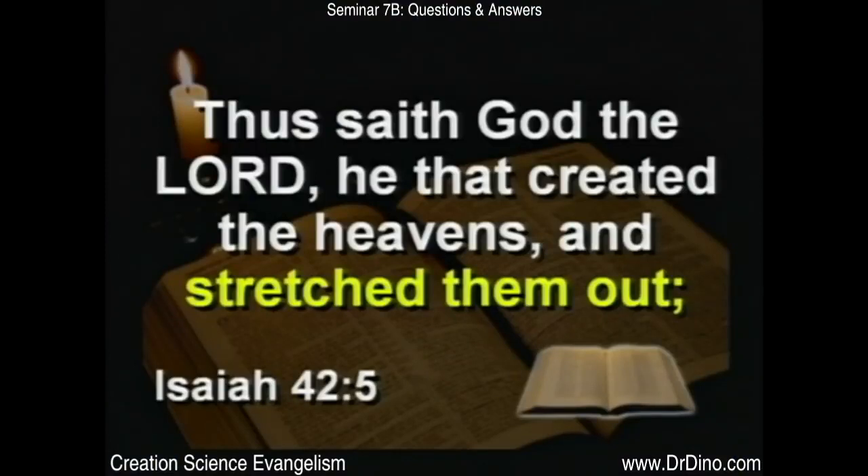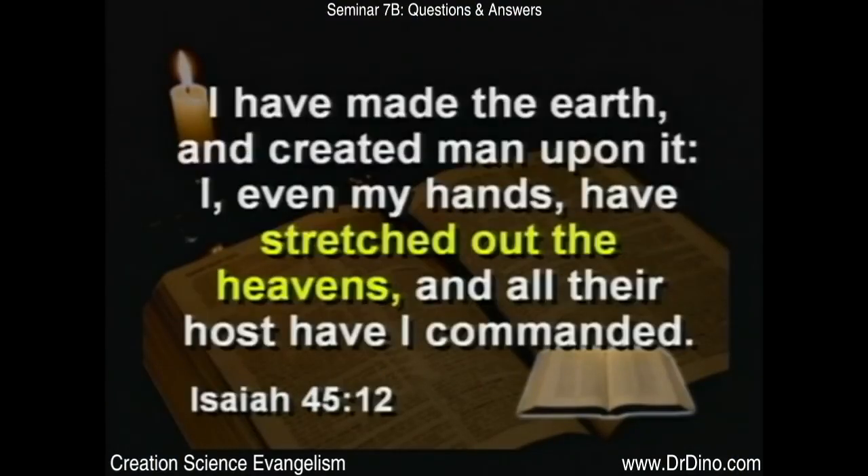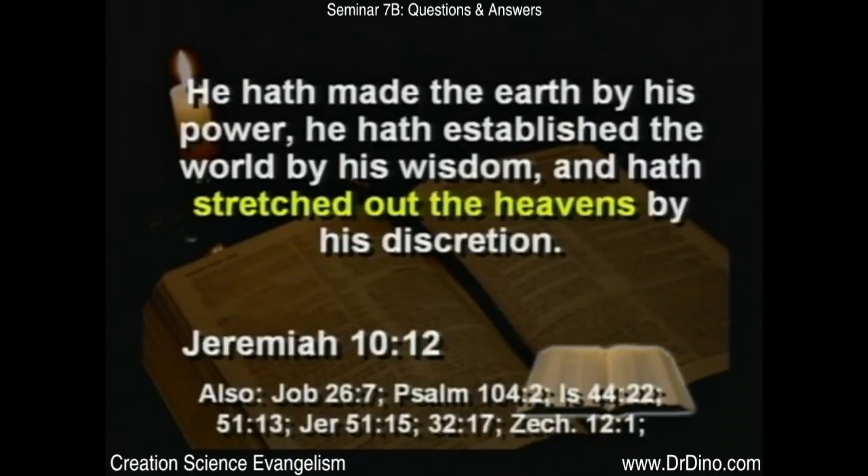The Bible says in the book of Isaiah chapter 42 that God stretched out the heavens. Isaiah 45, He stretched out the heavens. Jeremiah, He stretched out the heavens. Seventeen times in the Bible it says God stretched out the heavens. What does that mean? I would guess it means He stretched out the heavens. I don't know that anybody knows for sure, but here are a couple of options of what may be causing this red shift.